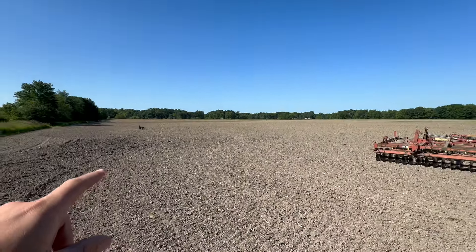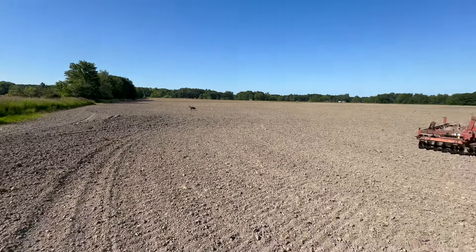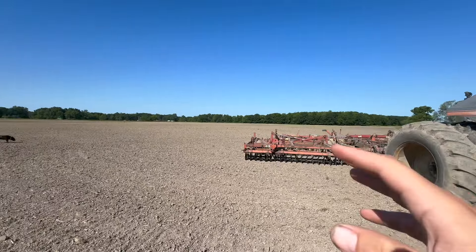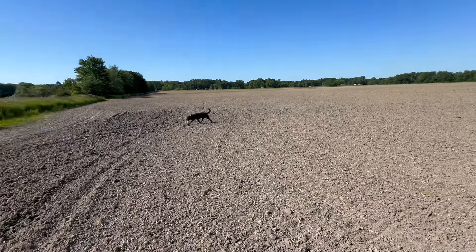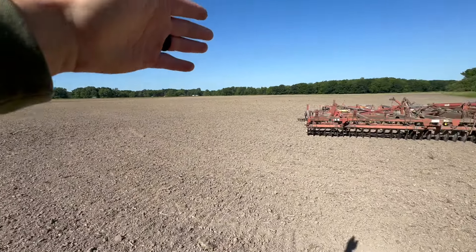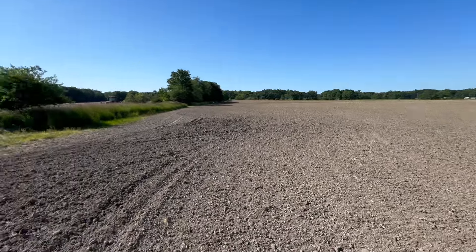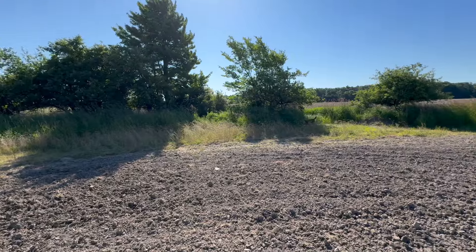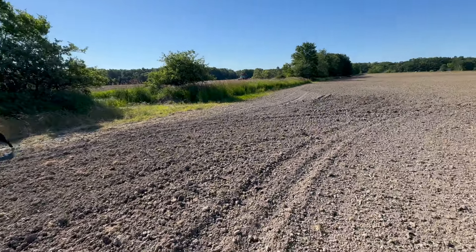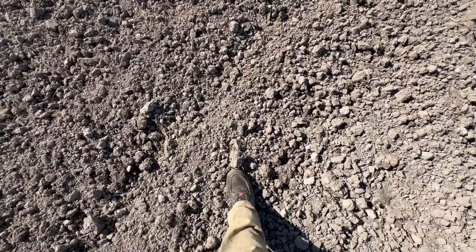Rim's doing a good job of that for us. Basically there's a hard layer through this field — when I say hard layer, it's more of a soil type. There's a clay vein that runs right across all of this, probably about half the width of this field, and it goes over into this field as well.